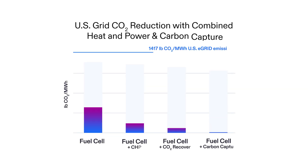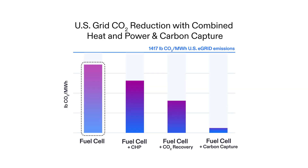The high efficiency of fuel cells means they emit less carbon dioxide than other fuel-based power systems. And if the fuel is biogas, the power is carbon neutral.